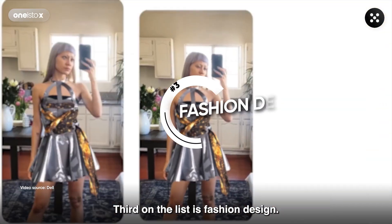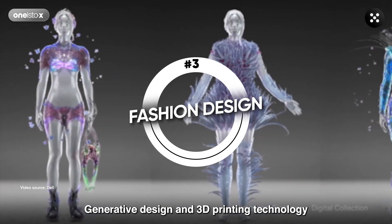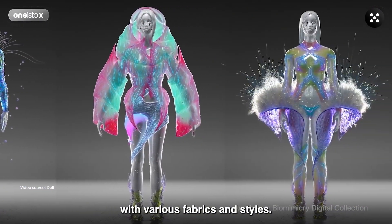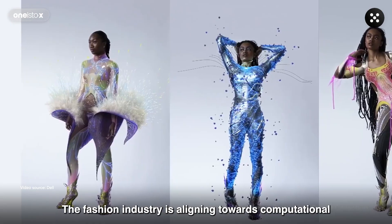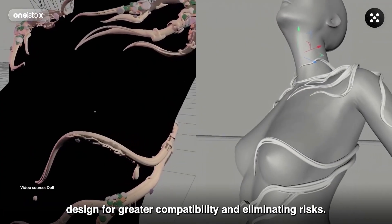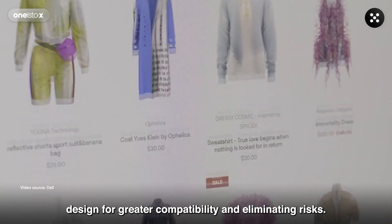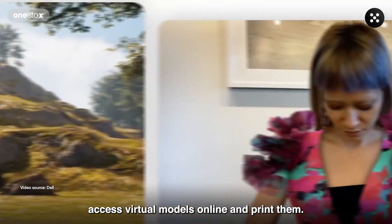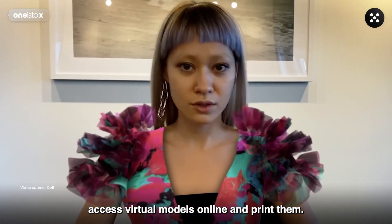Third on the list is Fashion Design. Generative design and 3D printing technology are enabling fashion designers to experiment with various fabrics and styles. The fashion industry is aligning towards computational design for greater compatibility and eliminating risks. This high-tech design approach enables buyers to access virtual models online and print them.